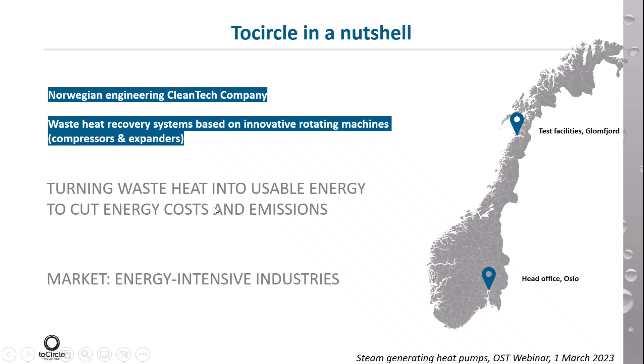TwoCircle is a small Norwegian company focusing on cleantech and waste heat recovery systems. We're located in Oslo, and we have a workshop and test facilities in Glomfjord, in the north of Norway. As you see on the map, it's in the center of Norway almost. We have access to waste steam from fertilizer producer Yara, which is in the industry park that we're in up there.